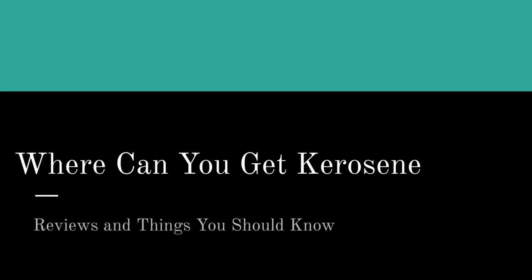Hello there. On this page and in this video, we're going to talk about where you can get kerosene. If you're watching this on YouTube, just click on the link in the description box near this video and hop on over to our website, where we've had our crack team of reviewers find the best place online to get kerosene.